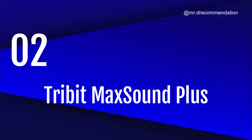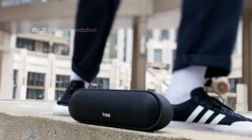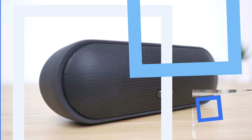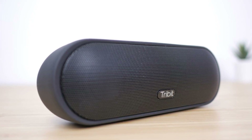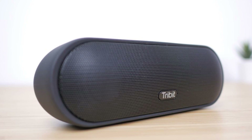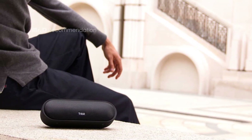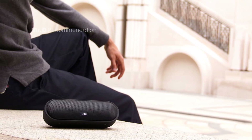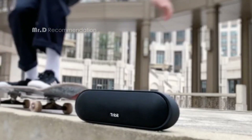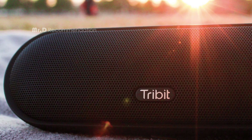Number 2: Tribit Max Sound Plus. The Tribit Max Sound Plus is a compact and lightweight speaker that you can easily carry around. It has a sleek and elegant design, with a rubberized exterior that makes it durable and waterproof. It has an IPX7 rating, which means it can withstand water up to 1 meter deep for 30 minutes. The speaker has a 24-watt output and a 45-millimeter driver unit, which means it can produce loud and clear sound with good bass. It also has an extra bass button that you can press to boost the low frequencies.